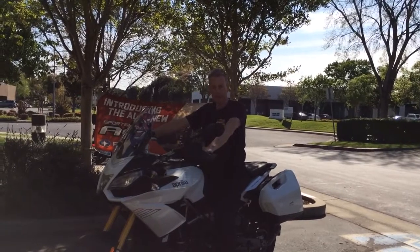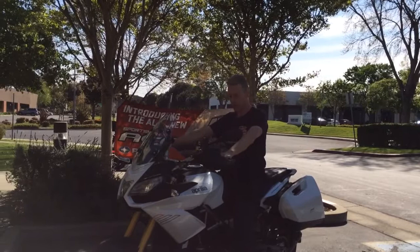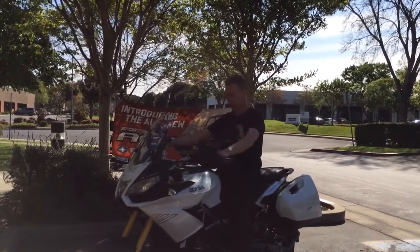Braking is great. Cornering is great. I love the position of the handlebars. Plus you can move around in the seat quite a bit — it gives you different kinds of positions.